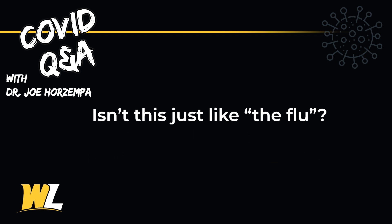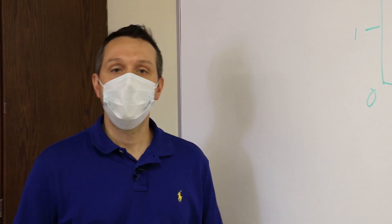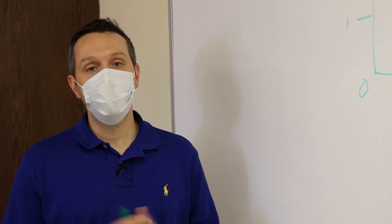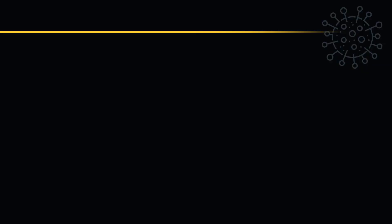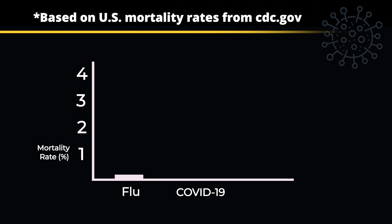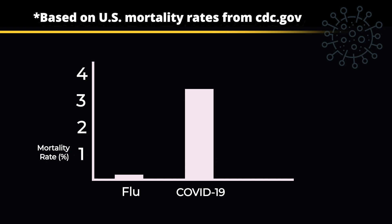A common comment about the coronavirus is: isn't this just like the flu? While both the virus that causes COVID-19 and the influenza virus are both respiratory viruses, they're completely different biologically. They also have much different mortality rates. Last year in the United States, the influenza virus had a mortality rate of about 0.1%, meaning one in every thousand people who was infected died. This year with SARS-CoV-2, the mortality rate is 3.75%, which means SARS-CoV-2 is about 37 to 40 times more deadly than the influenza virus. So no, they're not the same thing.